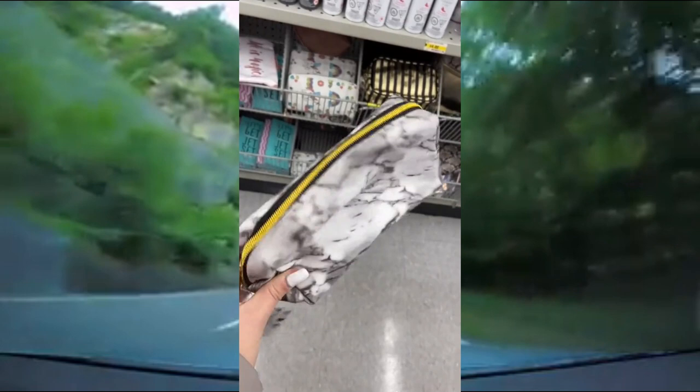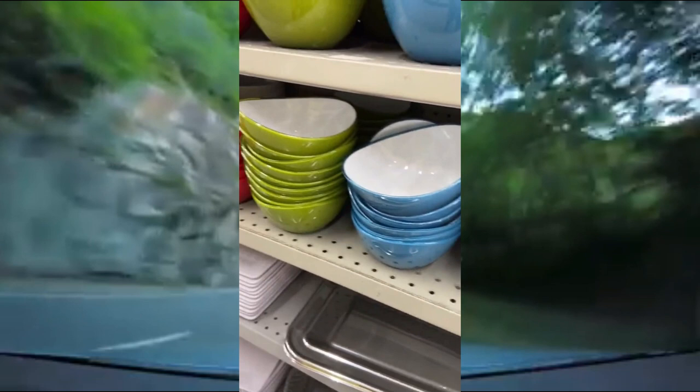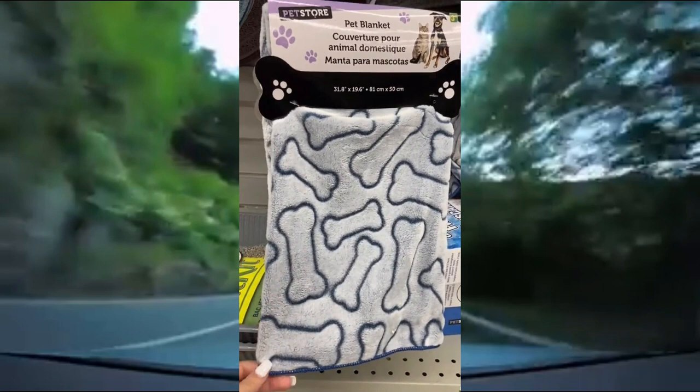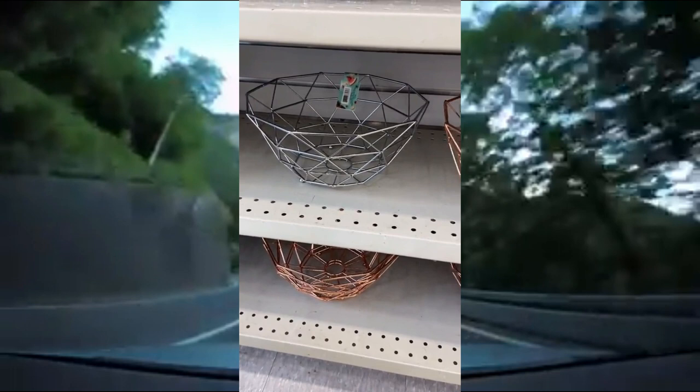This super cute marble pouch — I bought it to put my makeup inside but you can use it for a pencil case, crafts, and more. Next are these stylish plastic bowls that are extremely durable and come in several different colors. Next are these adorable little jars that come in several different colors and each has a different inspirational quote on them. Next is this extremely soft pet blanket, perfect to put inside your pet's bed for the winter. And lastly are these extremely stylish and aesthetic fruit bowls — they come in silver and rose gold.